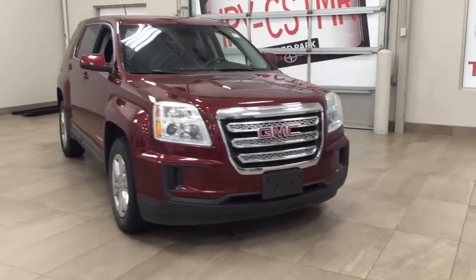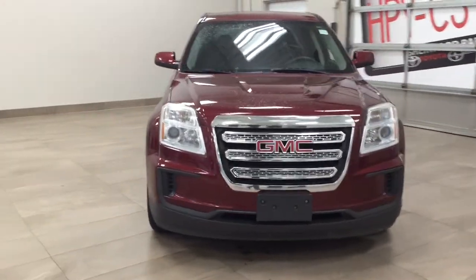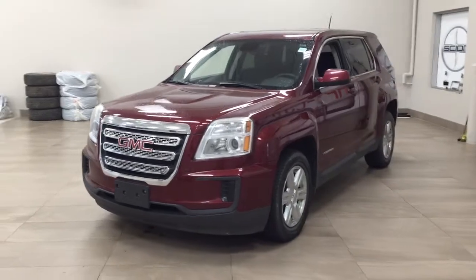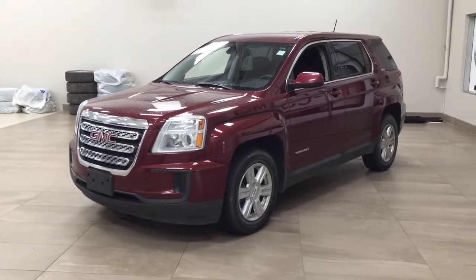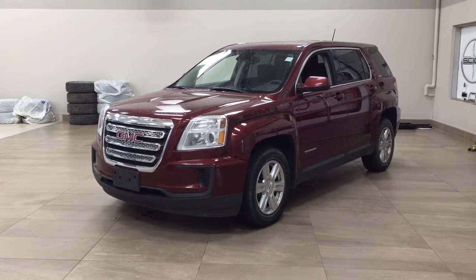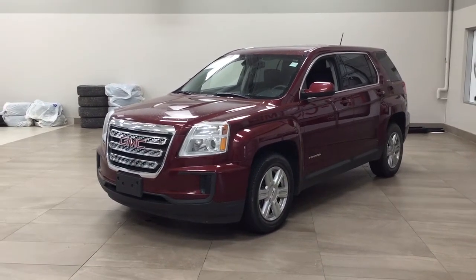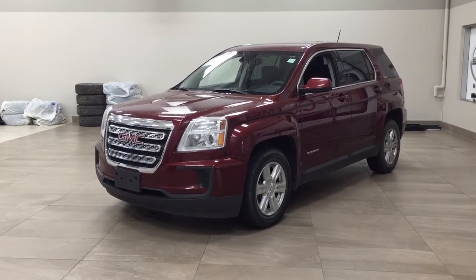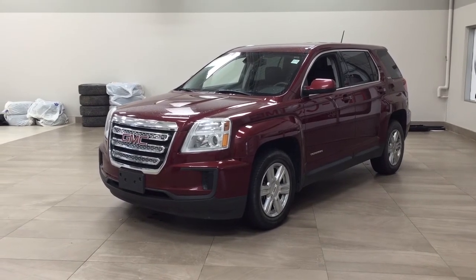Thank you so much, folks, for watching this video today. If you have any questions, please visit us. We're located at 31 Automall Road in Sherwood Park, Alberta, Canada. Phone number is 780-410-2455. Or please visit our website at speedtoyota.com to get us by email. Once again, thank you so much for watching. If you have any comments or additional questions, please leave them in the comment section below. Make sure you have a great day and I hope to see you next time.